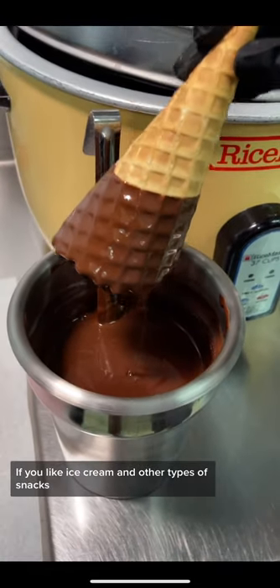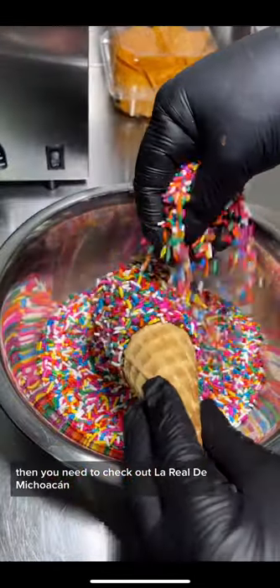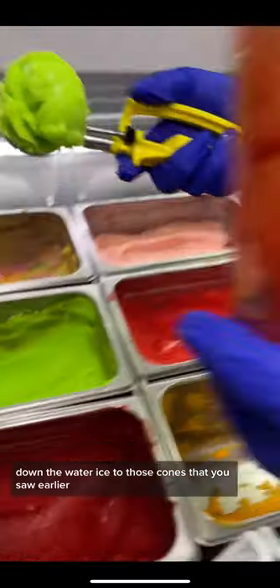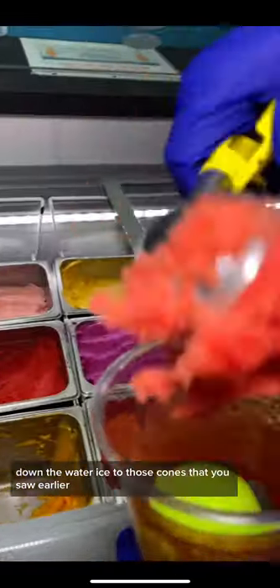If you like ice cream and other types of snacks, then you need to check out La Real de Michoacán. I personally love that they make everything in-house, down to the water ice to those cones that you saw earlier.